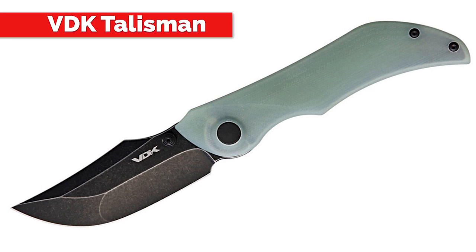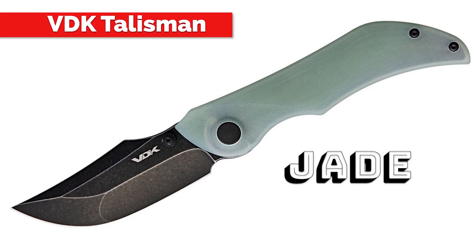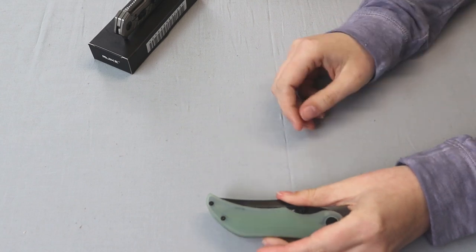Next blade up is the VDK Knives Talisman. First off, I like the name. It comes in two different versions: one with just a thumb stud, and the other that comes with both a flipper tab and a thumb stud. This version here is the jade one with the thumb stud. Copper and jade G10 seem to be the popular options.